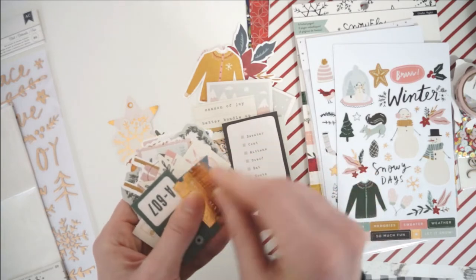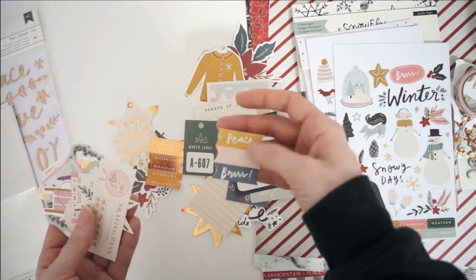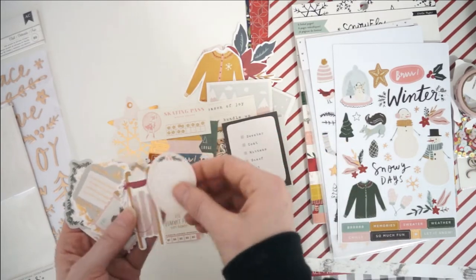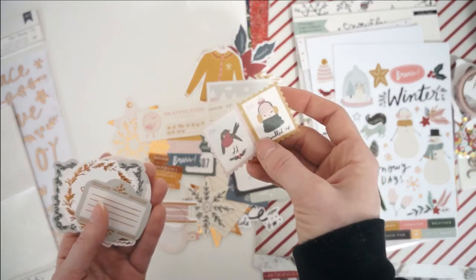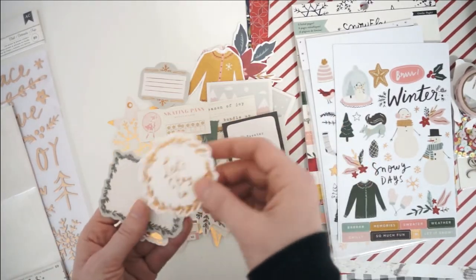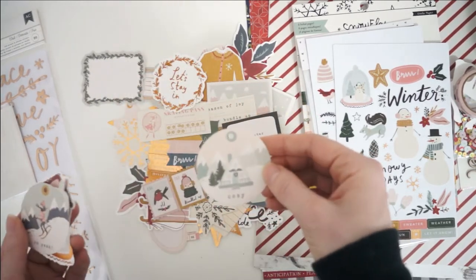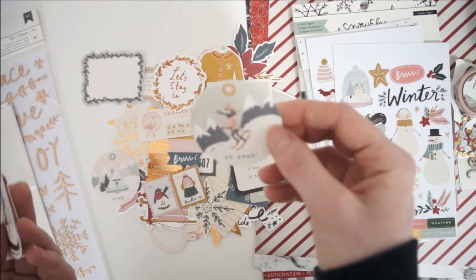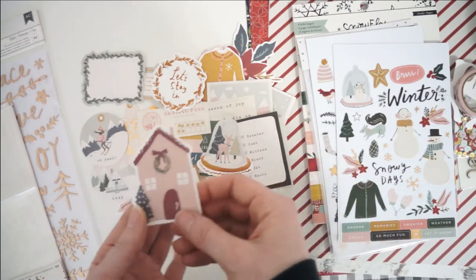We've got three different tickets here that all fold and punch apart if you want to — there's a ski pass and a little sled. Love these post notes here, the little stamps are so cute. More journaling spots, some foil. Got some cute little round tags here — 'cozy' with an A-frame house on it, I love that. Got a skiing girl here, and we've got a gorgeous snow globe with a deer.